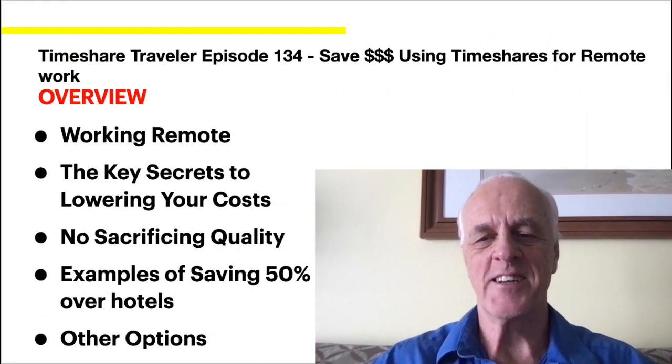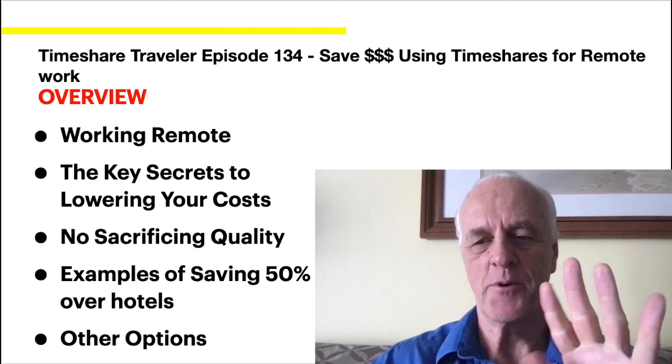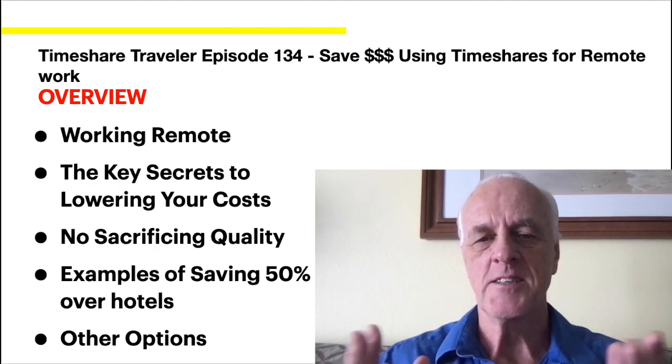Greetings. This is the Timeshare Traveler. Today is episode 134: saving money by using timeshares for remote work.